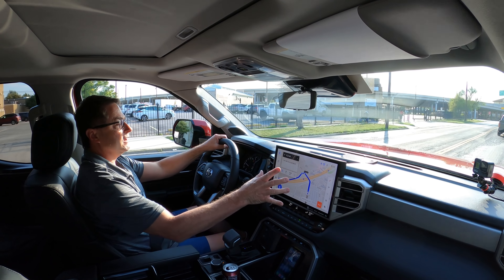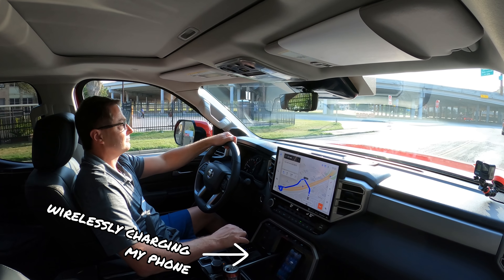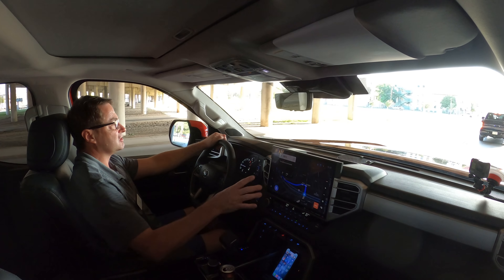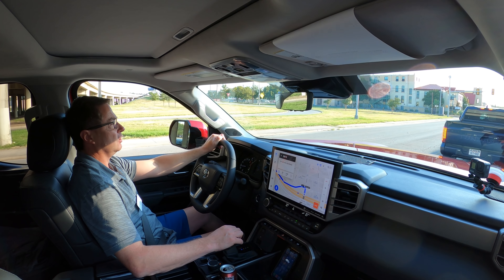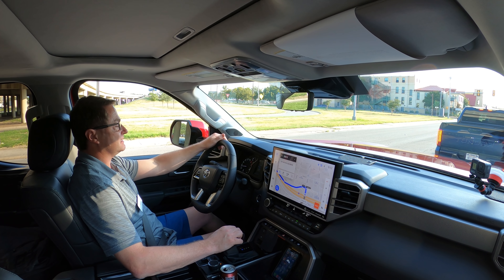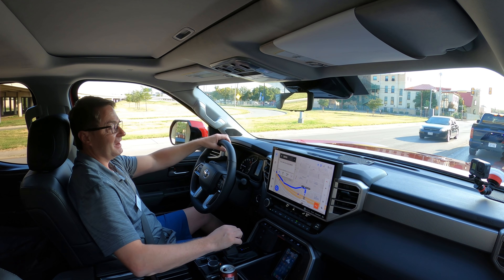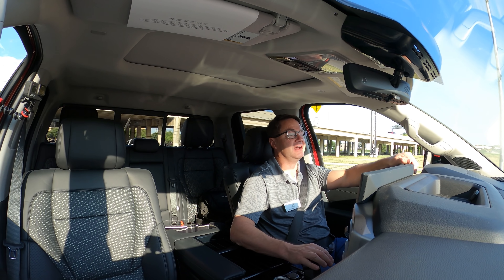I'm transfixed by this 14-inch Toyota Audio Multimedia System — so intuitive, with state-of-the-art voice recognition. It just switched to nighttime mode because I'm under this underpass. It's telling me right here on my multi-information display — navigation coordinates, but I can also see them right here. This is taking me to Canyon Lake, the Preserve at Canyon Lake.